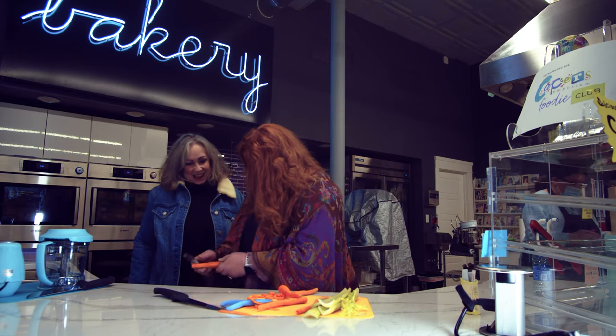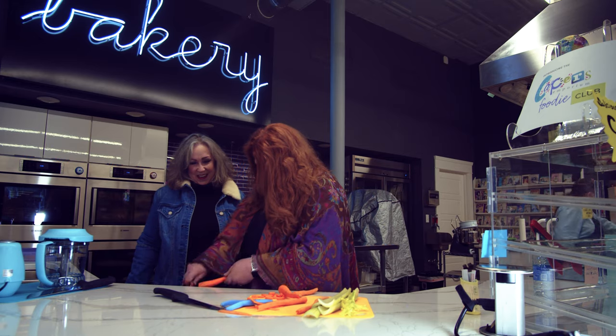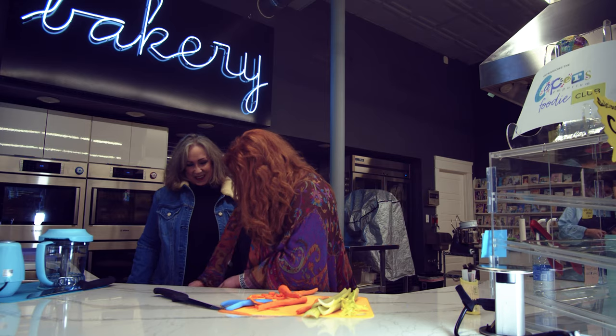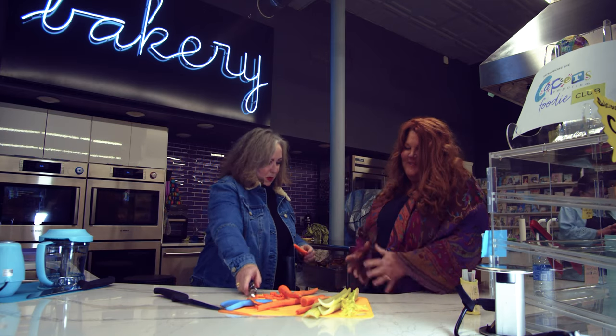Oh my gosh. It's really fast. Look at this, it's so fast. And I didn't cut myself like some other gadgets. I won't say what I bought, but wow. But it's so pretty. Okay, we need some carrot left — I'm taking the peeler away from you now.